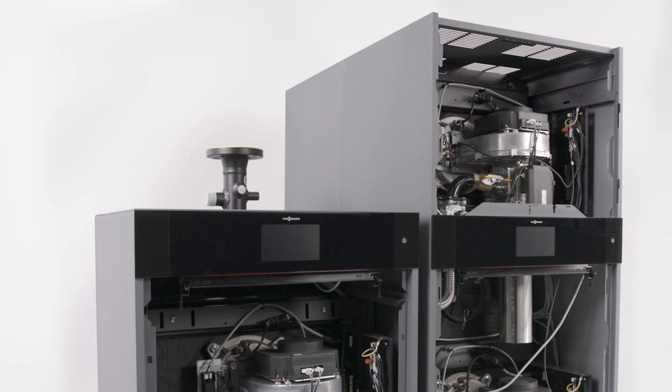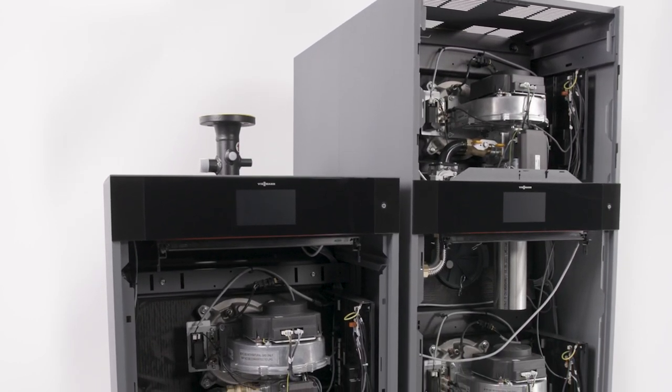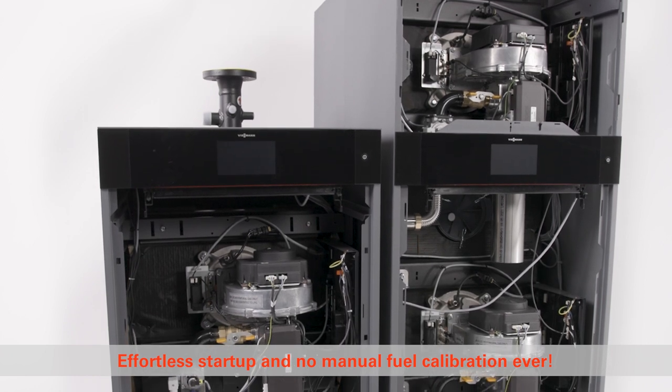The VitoCrossel 200 CI2 utilizes VitoCrossel's proprietary One Base Controls to adjust effortlessly to altitude, fuel type, vent length, and parameter setup to make your commissioning fast and easy.